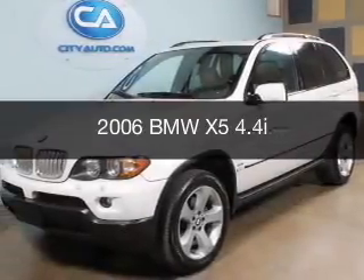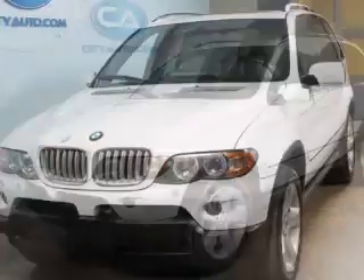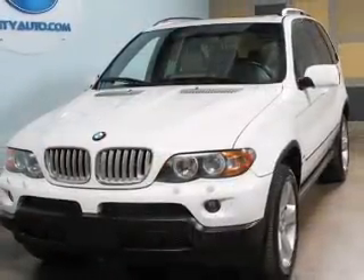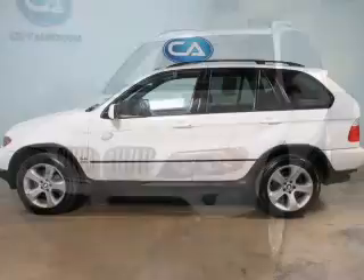This is a used 2006 BMW X5, the ultimate driving machine, powered by all-wheel drive, an 8-cylinder engine, and a 6-speed automatic transmission.